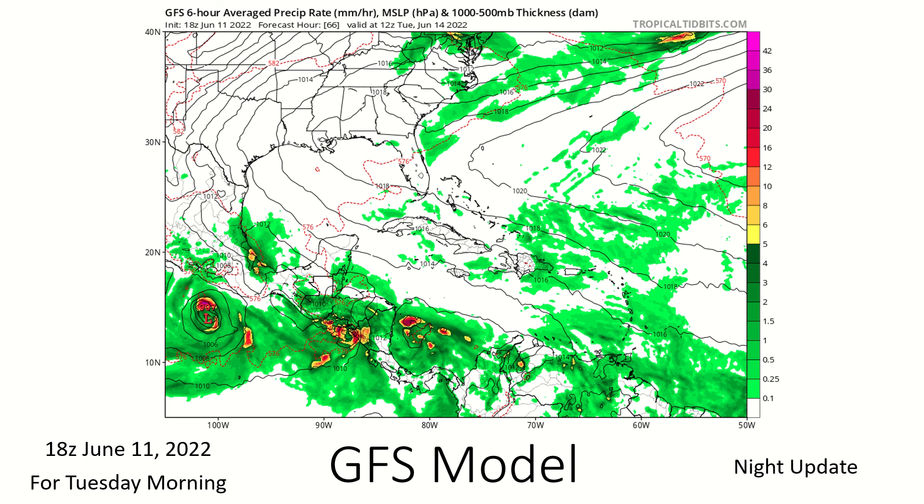Let's take a look at the models — we have four features to talk about today. Beginning with Invest 92E: for Tuesday morning, the GFS has a tropical storm located south of Mexico, far away from the coast, so really no significant rain or winds on the Mexican coast at this point. The area of interest to the south has coalesced rather quickly on the GFS model, potentially even making landfall near El Salvador. There's also an area forming on the Caribbean seaside in this model, so we'll keep an eye on that as well.